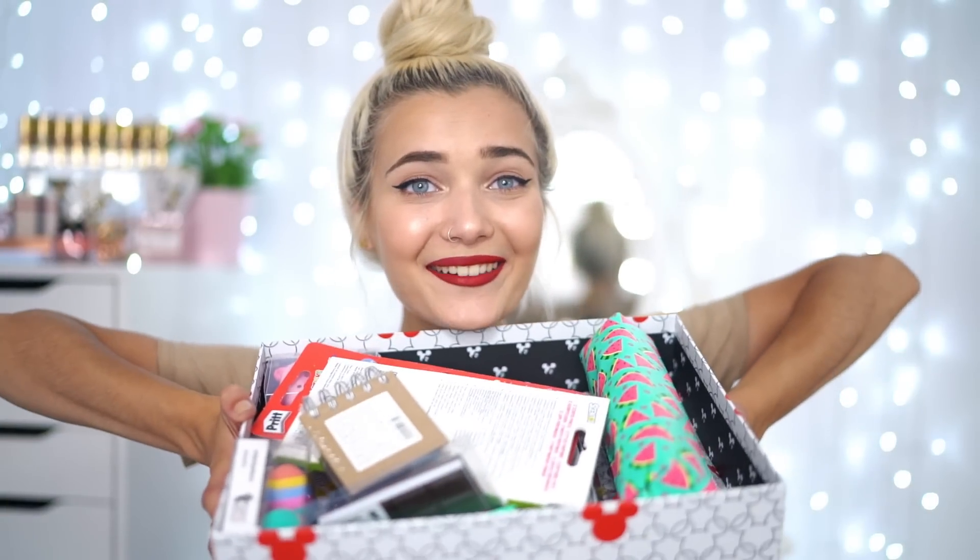It is open internationally so anyone can enter and I'm so excited! Okay, so moving on to the stationery haul. I actually picked up this Mickey Mouse box which I'm going to be shipping the giveaway in, so you guys can also keep this little box — which is absolutely adorable. Inside I have a bunch of stationery which I'm so excited to go through. As you guys can tell, I get really excited about stationery.